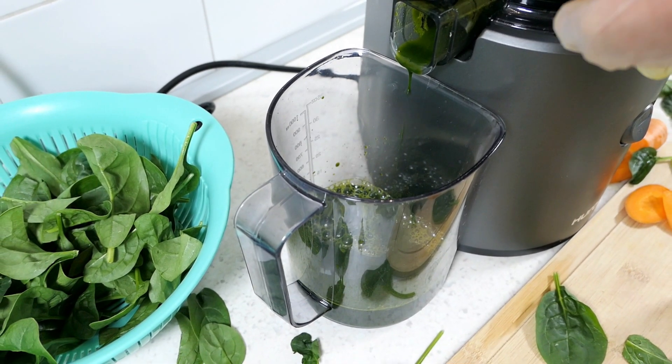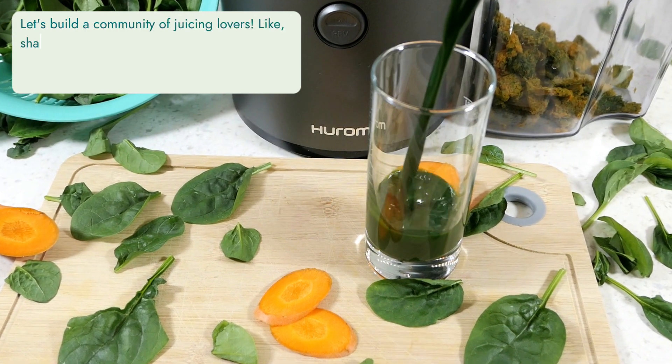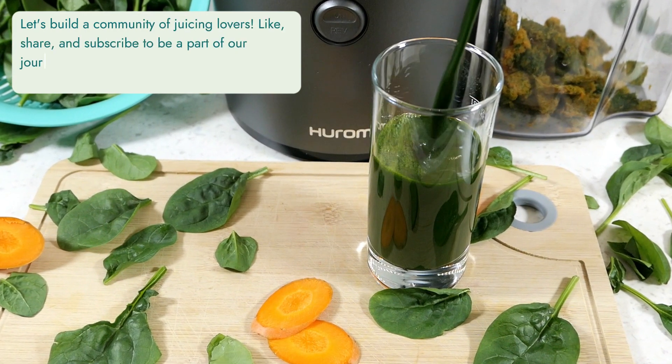I'm going to show you an epic video! I'm going to show you how I work.